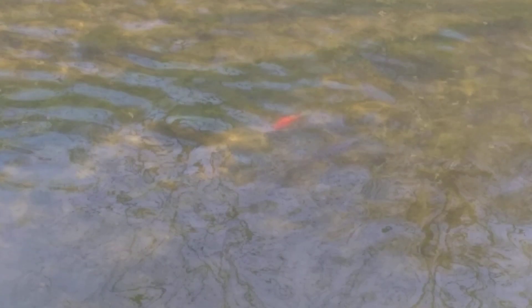It looks to be about 12 inches long or so. Mostly orange, some white markings on it, kind of like a koi of some sort. But it's in the doggone river.